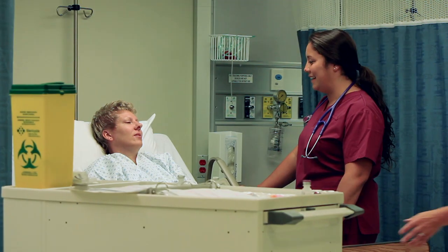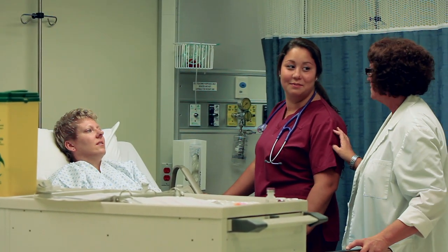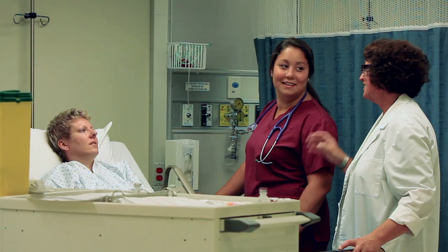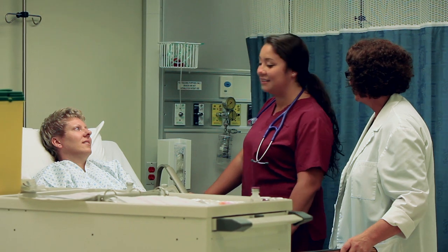Fear, intimidation, humiliation, or manipulation should never be motivating tools when teaching the student how to care for another human being. Teachers should facilitate learning in a positive way so that students can function safely in the healthcare setting and clearly understand their limitations.